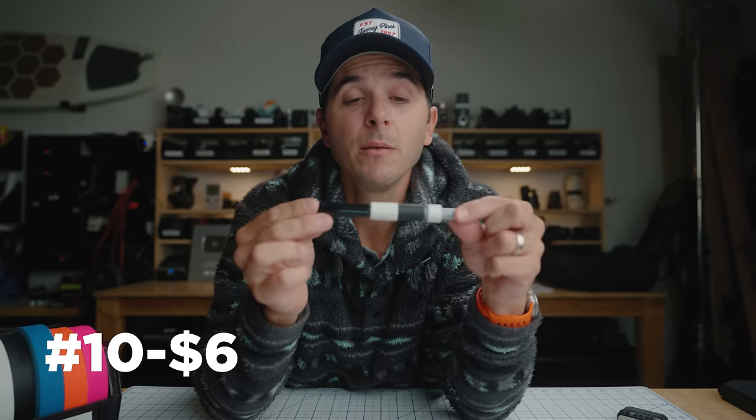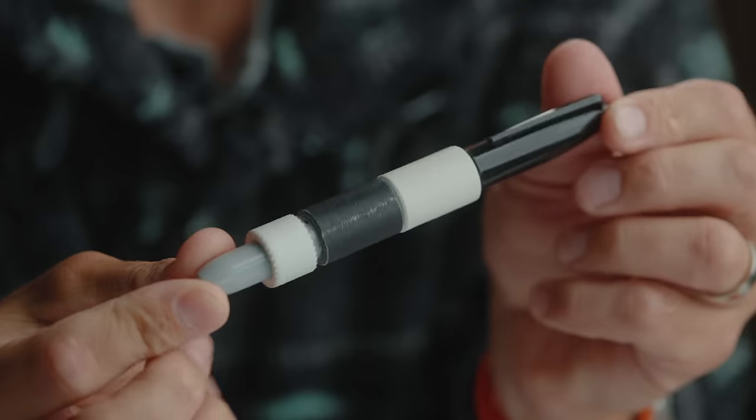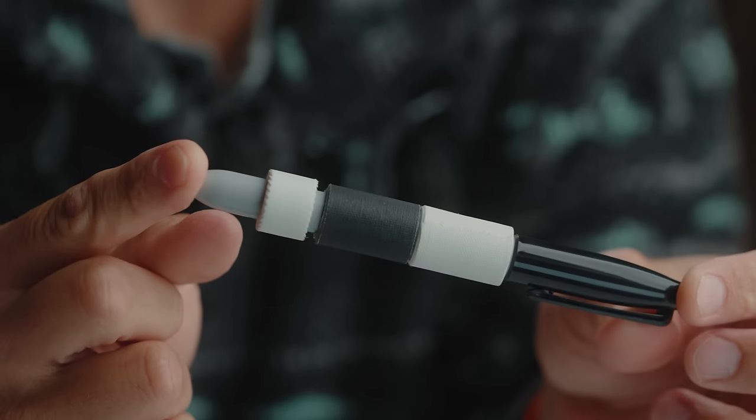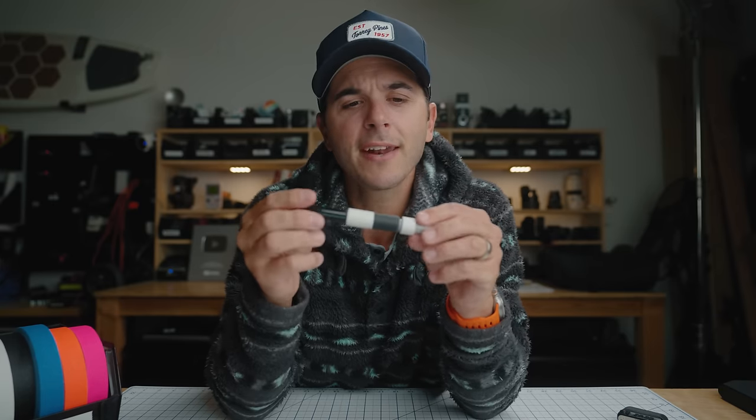At number ten, I think it's $6 for four of them — it's a black sharpie wrapped in gaff tape. I make a bunch of these and keep them in different camera bags. It's just a black sharpie, which I use all the time, and then wrapped around it is white gaff tape, black gaff tape, and medical tape. The medical tape is for when you can't clip a lav mic to somebody — you tape it to them, hide it under their shirt. Boom, lav is mounted because you had a little bit of medical tape wrapped around a sharpie.